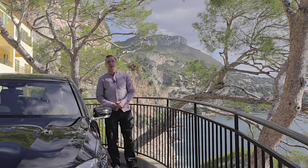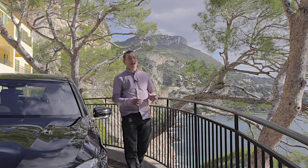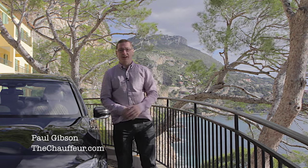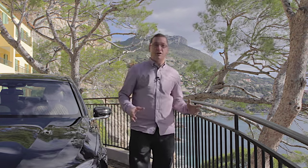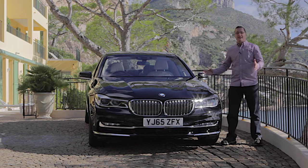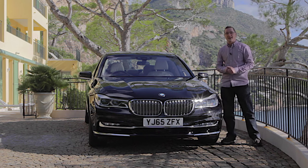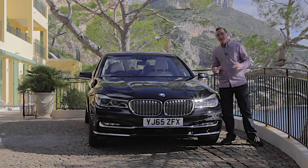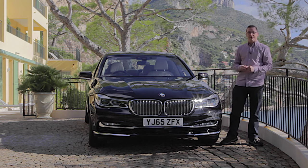Here at thechauffeur.com, when we review a luxury car in the UK it can be a little bit difficult — we're either sitting in traffic on the M25 or following a tractor on a country lane. So for this review we thought we'd do something just a little bit different. This is the all-new BMW 7 Series and we're going to be driving it over a thousand miles back to the UK. But I need to get myself a client to experience the back seat.